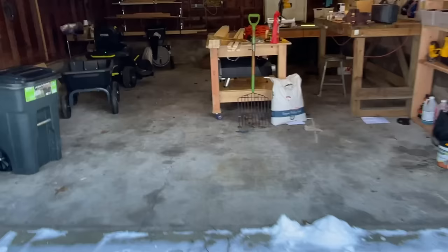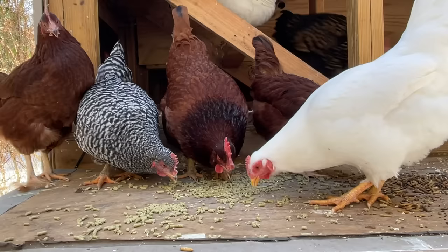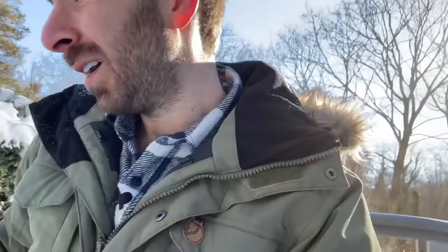Let's go check in on the chickens to see how they're holding up in this snowstorm — we're not the only ones snowed in. They're officially done molting, which is when they lose their old feathers and grow back a nice beautiful coat. That's a good thing because they're nice and warm with those new feathers. It's crazy what a few months will do — when I started this series it was like a jungle out here, and now we're living in a tundra.